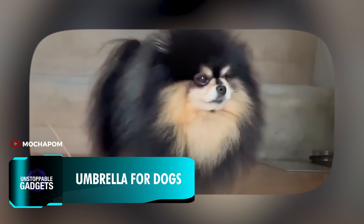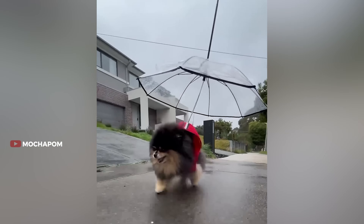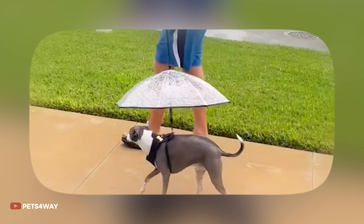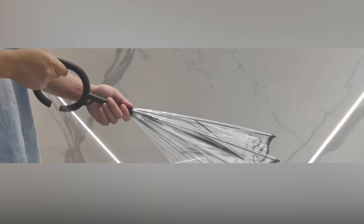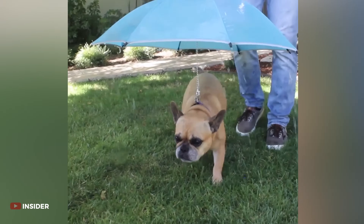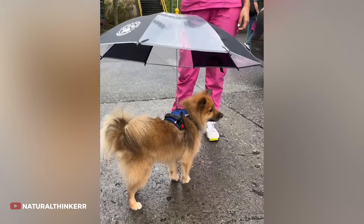No wonder that we want to care for these creatures — just look at how they look in their special umbrellas. A first patent for such an umbrella was already filed in the mid-60s by Kenneth A. Warth, and later developed into the modern version, where it is part of the leash and can be unfolded when needed. You can find them in most pet stores for as cheap as $20.